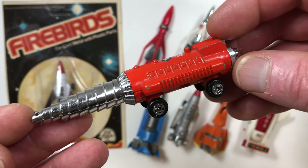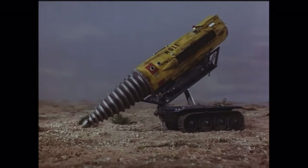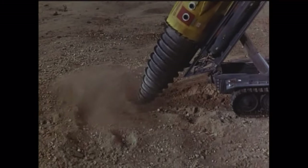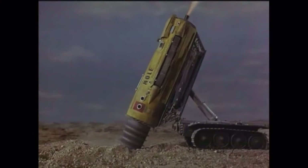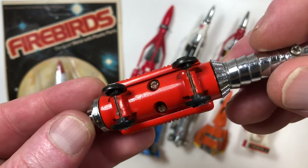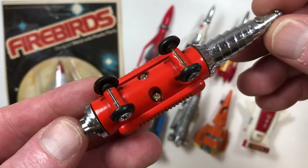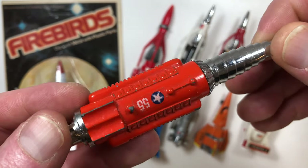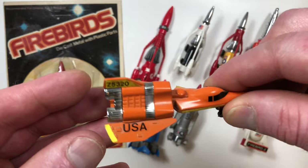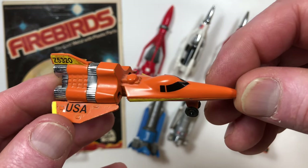This one is called the Space Missile in the Firebirds line, but from the Thunderbirds television show it's called the Mole, and it would drill through the earth. On the bottom we don't see any markings — it doesn't say Yacht or Zalmex or anything, it's just a clean bottom. So I'm not sure who made this casting; it could have been different and may not have been Yacht.